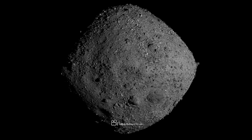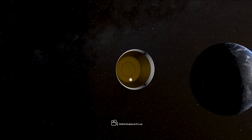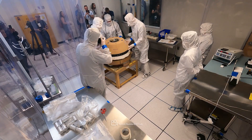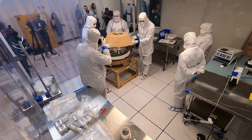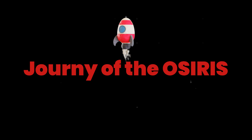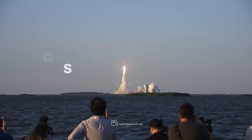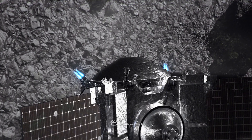Bennu is made from the material left over when the planets formed over 4.5 billion years ago. By collecting a sample of this ancient, pristine material and bringing it back to laboratories on Earth, we hope to provide answers to many questions. OSIRIS-REx was launched on September 8, 2016, from Cape Canaveral, Florida, and began its journey towards Bennu.